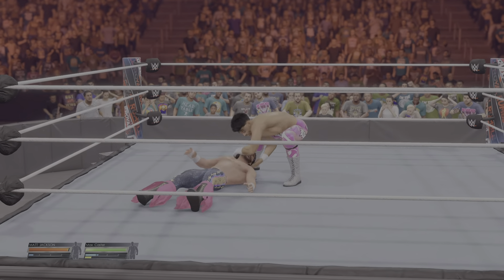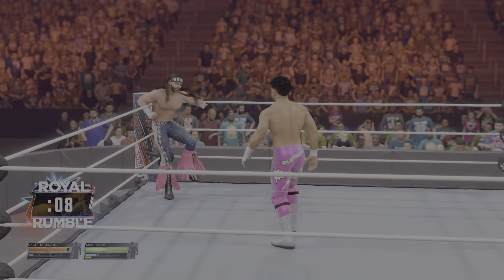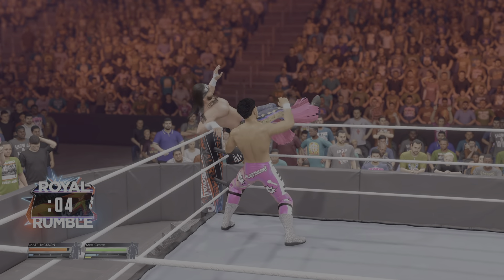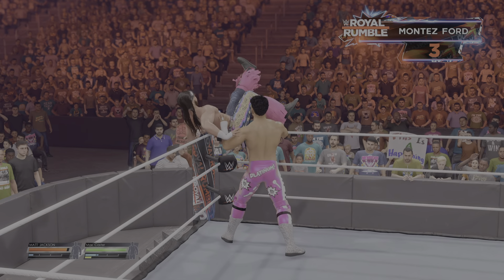Diving Diedra! Who's it gonna be, fellas? Getting set up for something in the corner. Oh, this could be the end here. Well, now this should be interesting. What an exciting addition to this match.